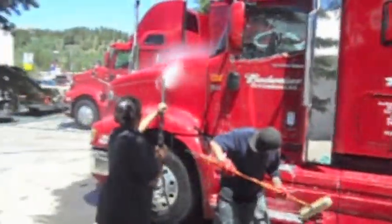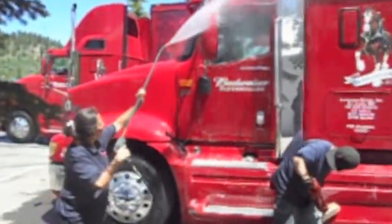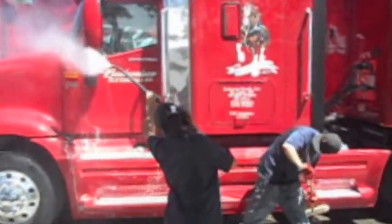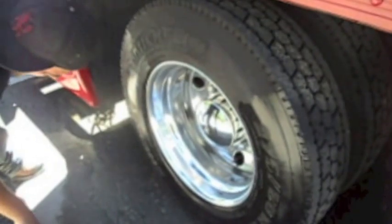They also asked us to bring our water recovery trailer to make sure there wasn't any runoff into areas where it shouldn't go. Then we applied some tire shine to make the tires show ready.